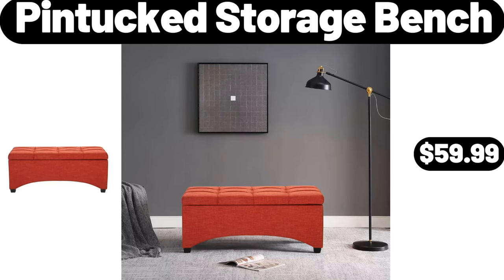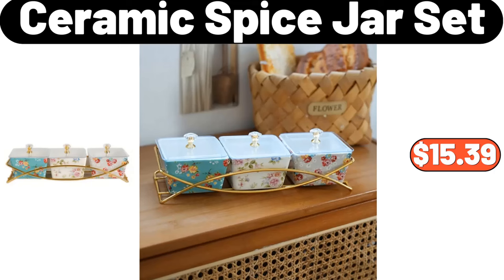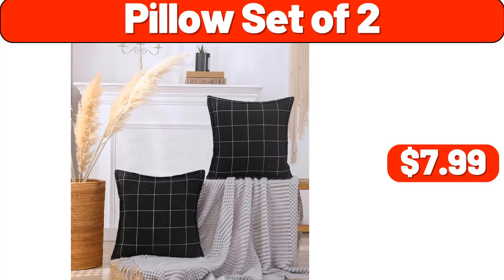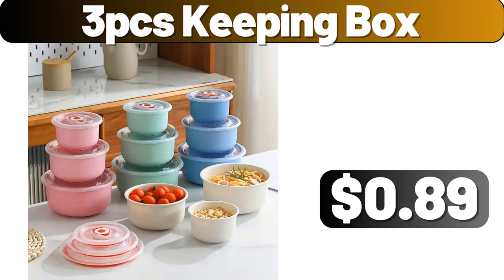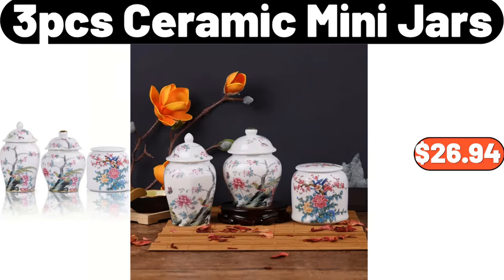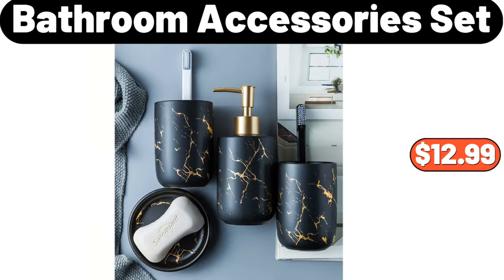Pintuck Storage Bench, $59.99. Ceramic Spice Jar Set, $15.39. 3-piece Plant Printed Fitted Sheet Set, $4.99. 1-pillow Set, $7.99. 3-piece Keeping Box, $0.99. Candy Jar with Lid, $3.99. 3-piece Ceramic Mini Jars, $26.94. 1-pillow Set, $2.99. Bathroom Accessories Set, $12.99.